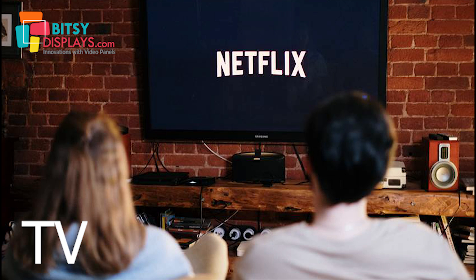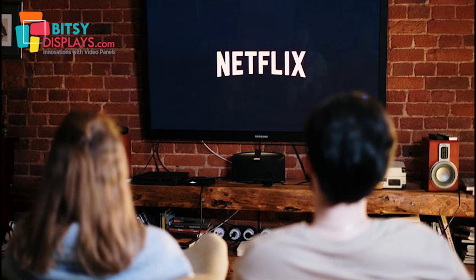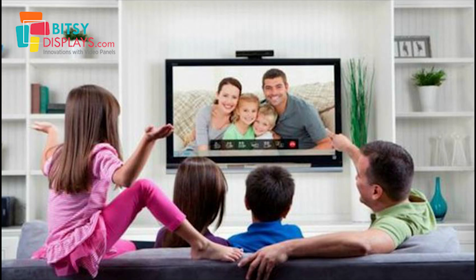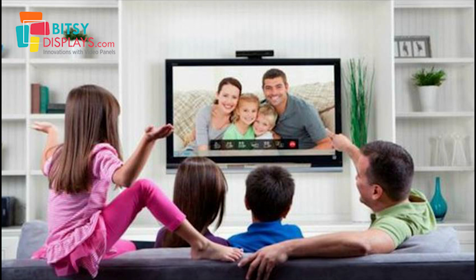Ideally, a home TV should be around 250 to 400 nits. Normally TVs are placed in a living room or any other room that is not well lit, with no light focused on the TV. If you buy a TV that is too bright, it will hurt your eyes. Whenever you are buying a TV, the important factor to consider is the contrast ratio, and the brightness should be in the range of 250 to 400 nits.